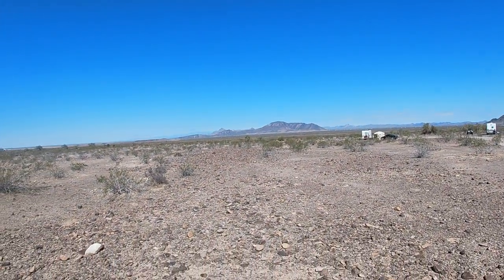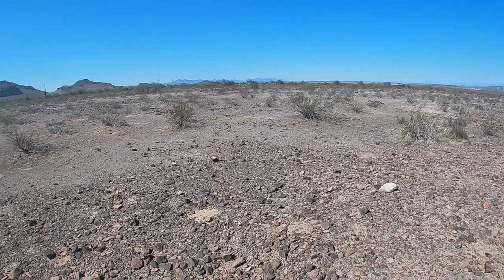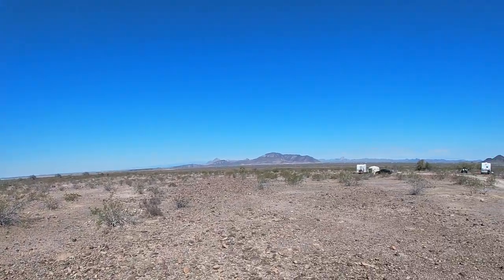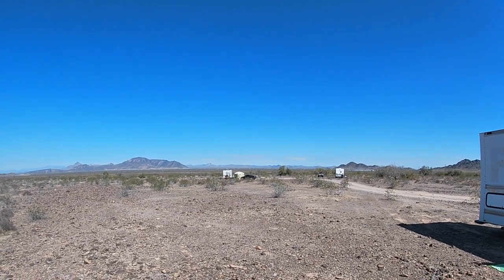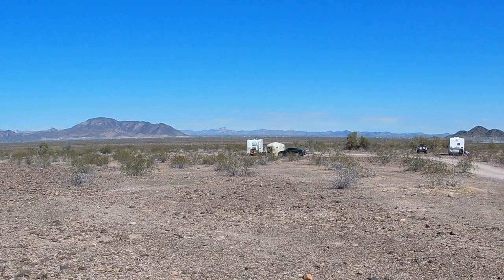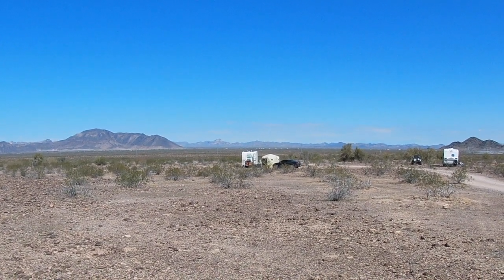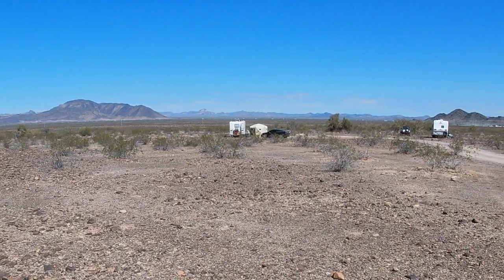I would definitely recommend this place — I think it's one of the nicer BLM areas I've been to. It's also hardly anyone here. The next closest people to me are Roy and Becky, and they're right there, but that's quite a ways away. It looks really far on camera but it doesn't look that far in person — it's probably about half a football field, about 50 yards away. That's my closest neighbor, which is kind of nice.